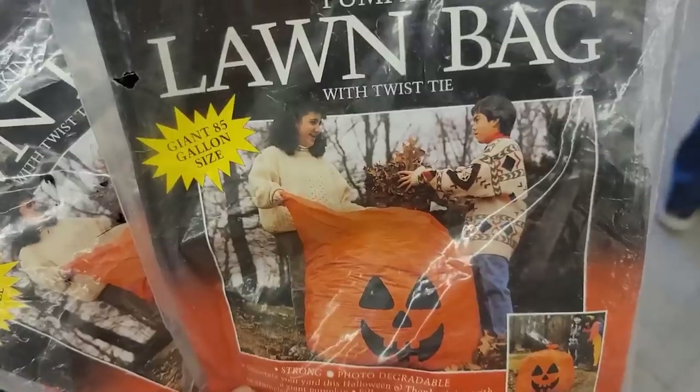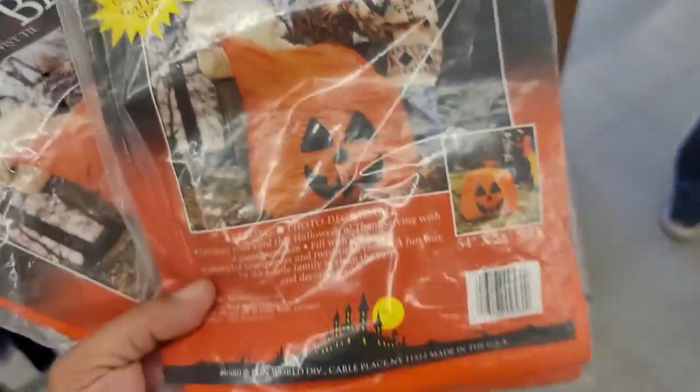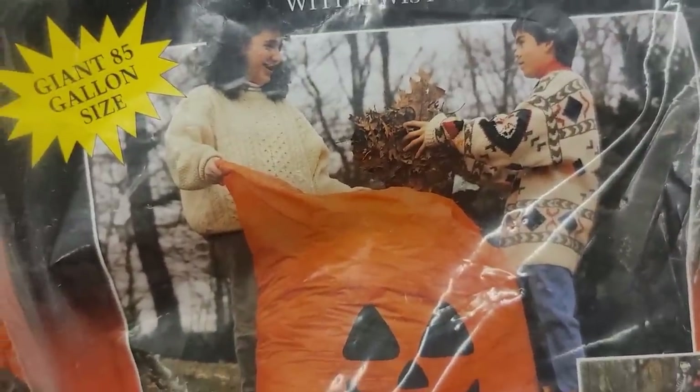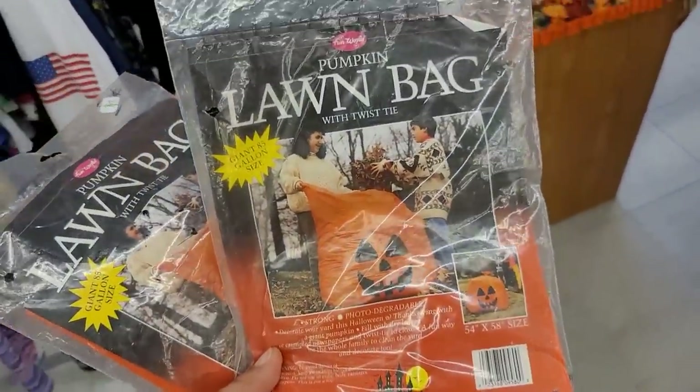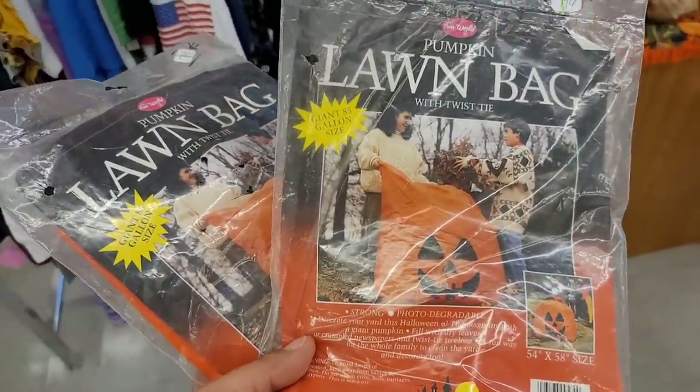Alrighty guys, that's the last item that we found. I apologize — I did not do a proper outro, so I'm just going to wrap it up here. Until next time, guys, remember: keep it rusty, crusty, and dusty.